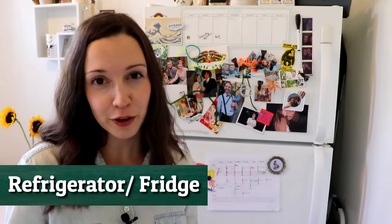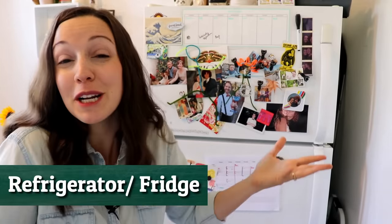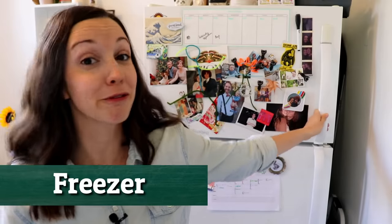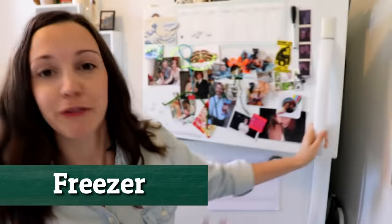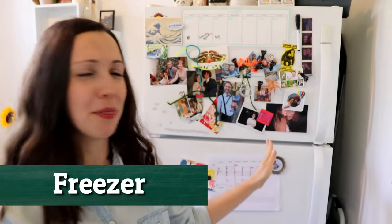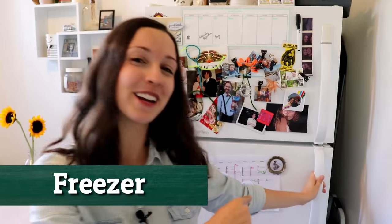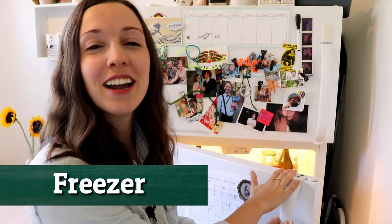Let's start with the fridge. Here's the fridge — or you can say refrigerator if you want to be extra intense — but we often just say fridge. On the top, you have the freezer, and my freezer's on top. Sometimes freezers are on the bottom, or sometimes it's split down the middle with a freezer on one side and a refrigerator on the other side.